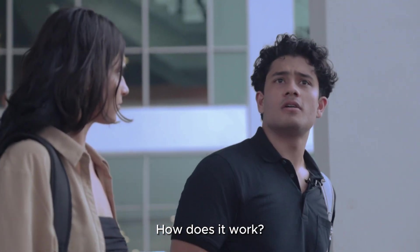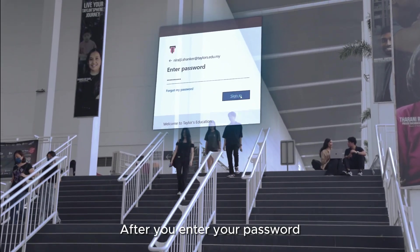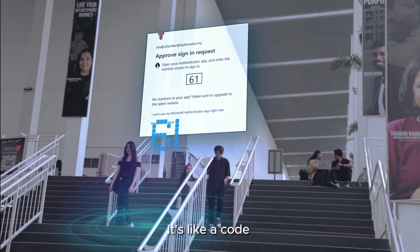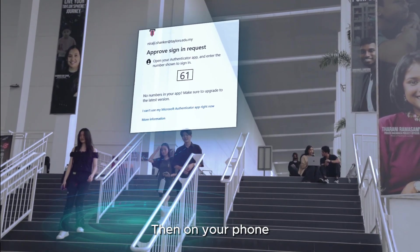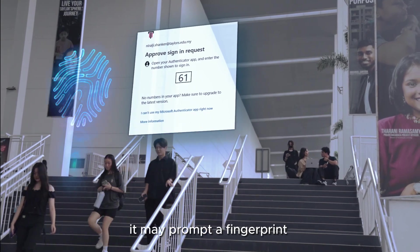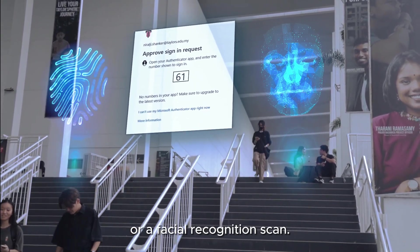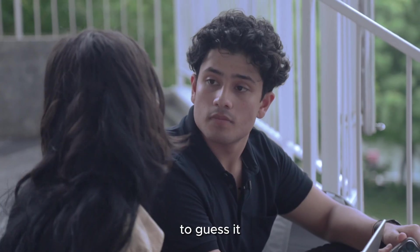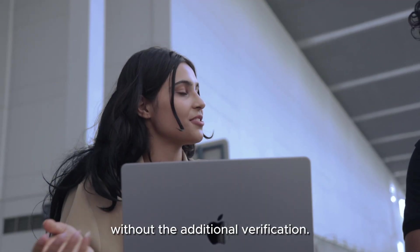How does it work? Well, it's simple. After you enter your password, MFA prompts you to provide additional verification — like a code sent to your phone. Then, once you enter it on your phone, it may prompt a fingerprint or facial recognition scan. Even if someone tried to guess your password, they still would not be able to access your account without the additional verification.